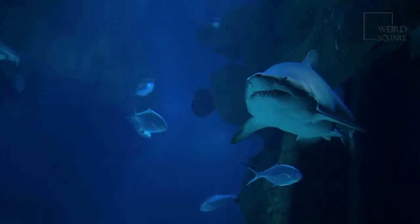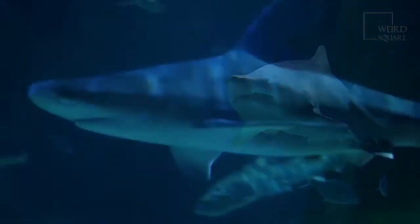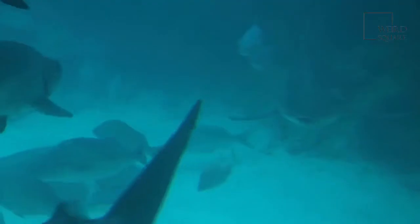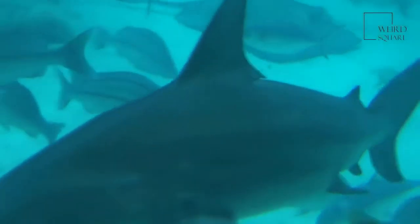The bull shark's scientific name is Carcharhinus leucas. The word Carcharhinus means sharp-nosed, because most sharks in this family, like the tiger shark, have very pointed noses. Bull sharks are an exception to this, as they have short, rounded, blunt noses.